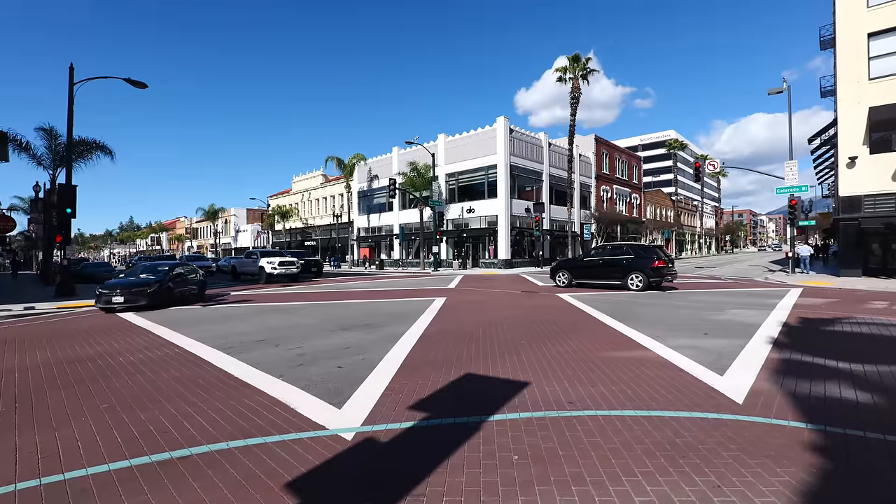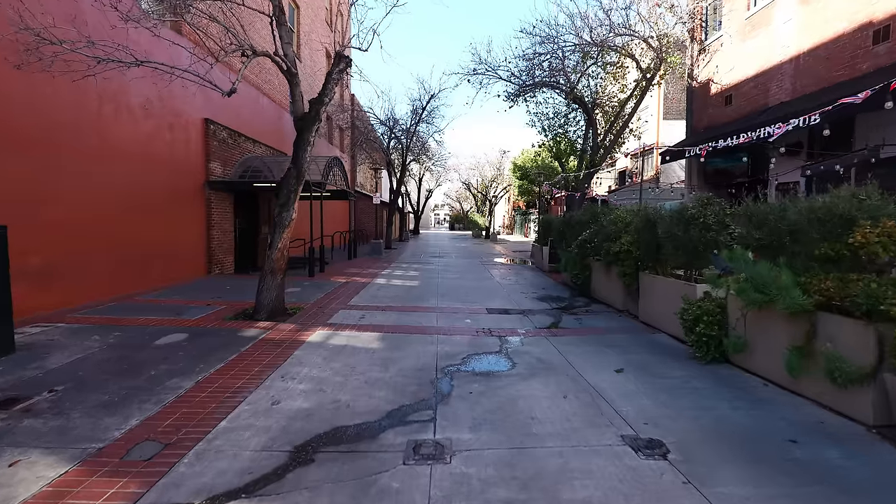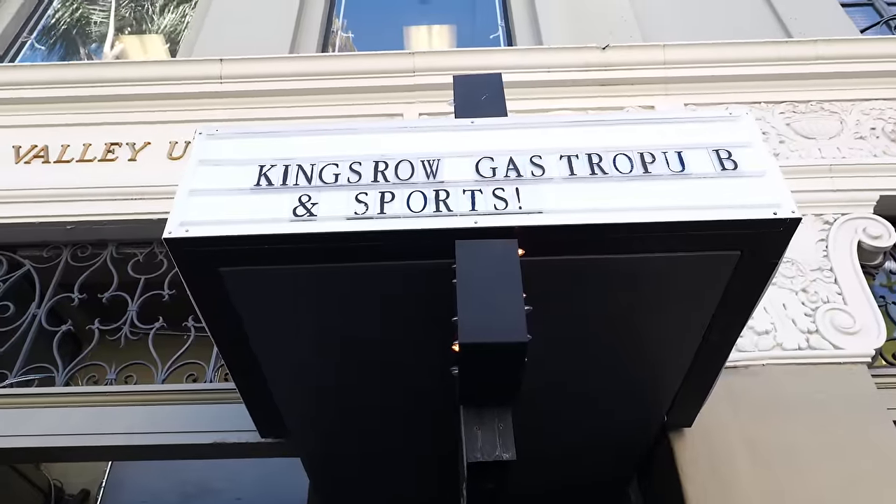Hey guys, welcome back to my channel. This is Steve from Rockstar Eater coming to you with another rockin' episode. I am out here in Pasadena on Colorado Boulevard because I'm going to be checking out one of the hottest food and drink establishments in town. Behind me is King's Row Gastropub.